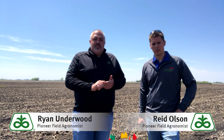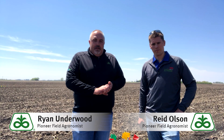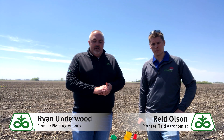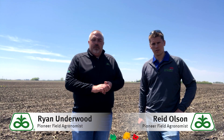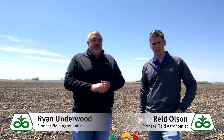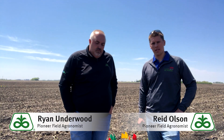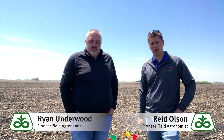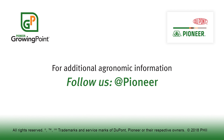Thanks for watching our stand establishment and checking behind the planter pass video. As you get out to the field and start looking at how your stand is establishing and emerging, hopefully you found some value in this. There's a lot of great information at the Growing Point agronomy library app or pioneer.com as you're assessing stands. We appreciate you watching. Visit our page on pioneer.com and follow us on Twitter and Facebook at Pioneer for more agronomy insights.